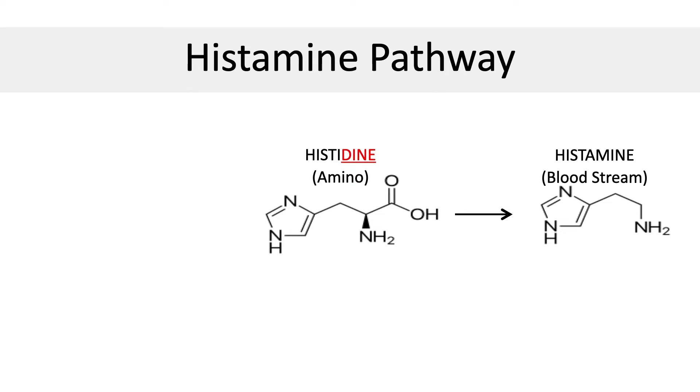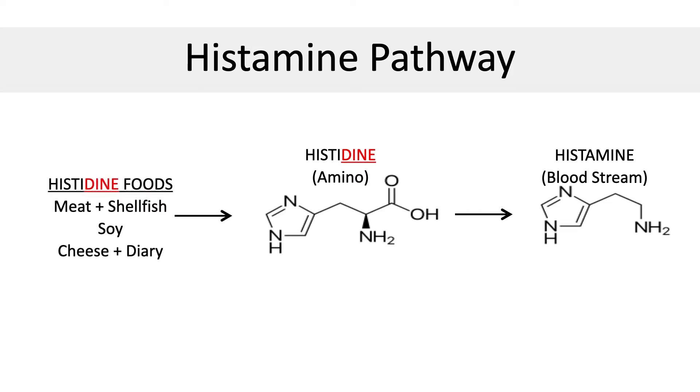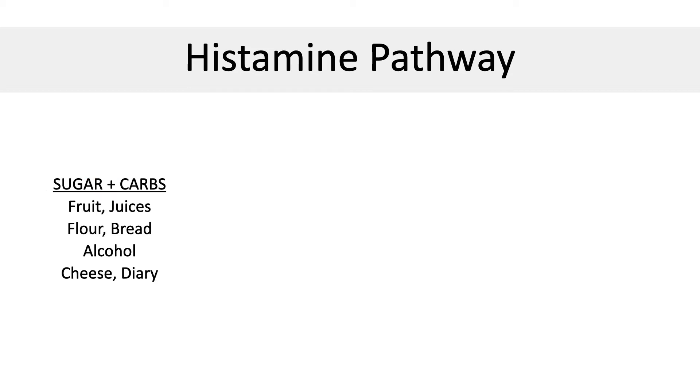Histidine is an amino acid found in certain types of protein. It gets converted into histamine, which triggers allergic reactions in the body. So it's important to limit both histidine-containing foods and histamine-stimulating foods. These include things like shellfish, peanuts, and pineapples. But the biggest stimulator is actually simple carbohydrates like sugars, breads, crackers, chips, juices, pasta, candies, and certain types of fruit.